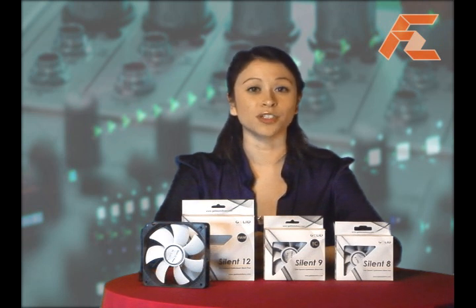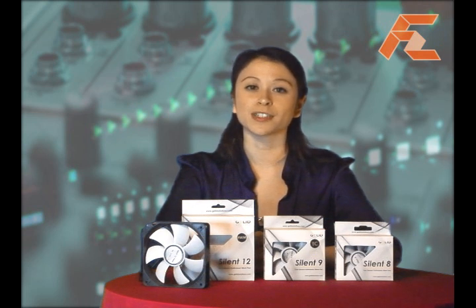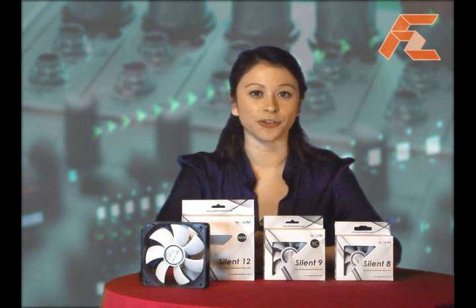Gelid Solutions, or Gelid for short, designs and manufactures thermal solutions, CPU coolers, fans, and other computer hardware for both gamers and silent enthusiasts. They provide innovative, virtually silent, high-performance, and top-quality thermal solutions for computer hardware.